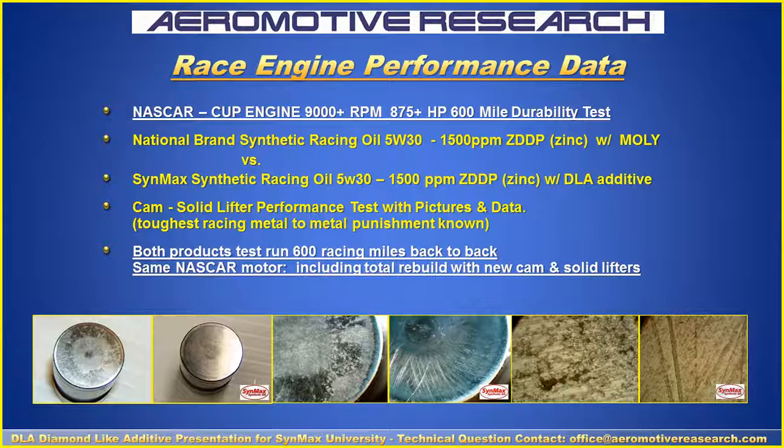We had race engine performance data. We had a common NASCAR Cup motor running at 9,000 RPM, 875 horsepower, with a 600-mile durability test. We had a national brand synthetic racing oil, 5W-30, with 1,500 parts of zinc and MOLLE. Then we had Synmax synthetic racing oil, 5W-30, with 1,500 parts of zinc and a DLA additive with the racing additive package. This test was specifically focused on the cam and lifter performance. Here's the data and pictures that go with it.